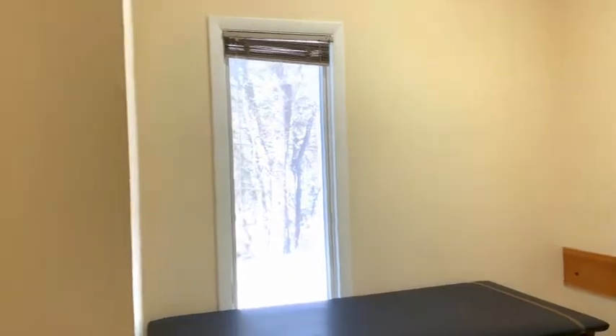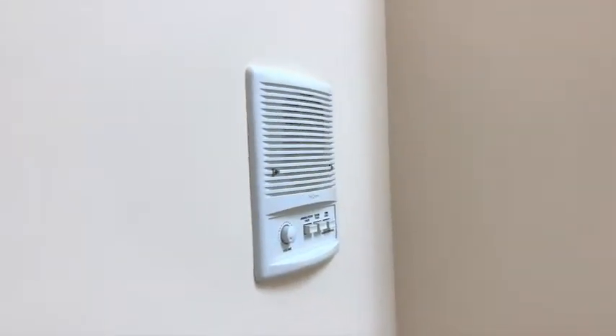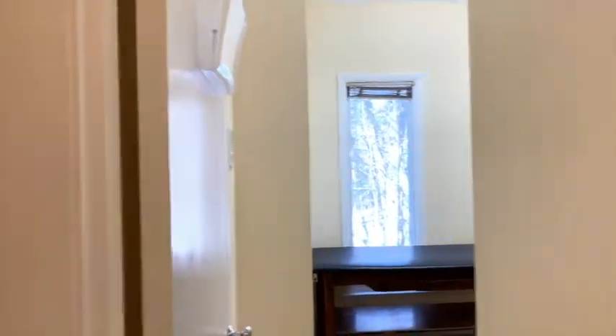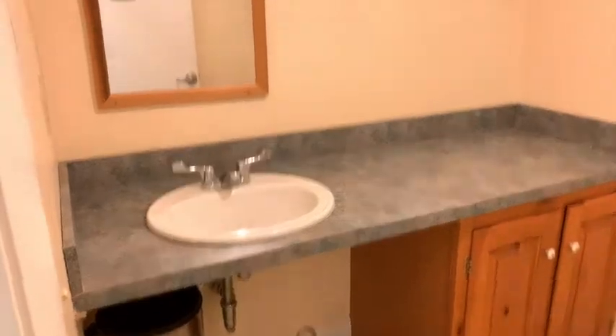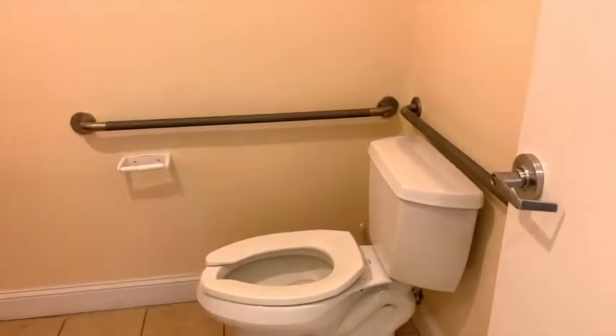Each exam room also has a new tone system in it. Now let's look at the handicapped bathroom — you can see there's plenty of space for a wheelchair, and we also have a handicapped accessible toilet.